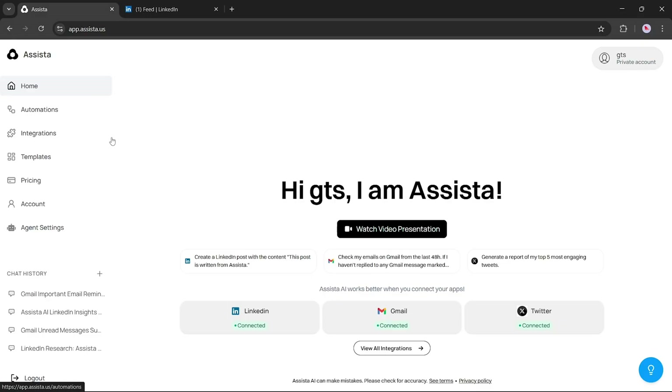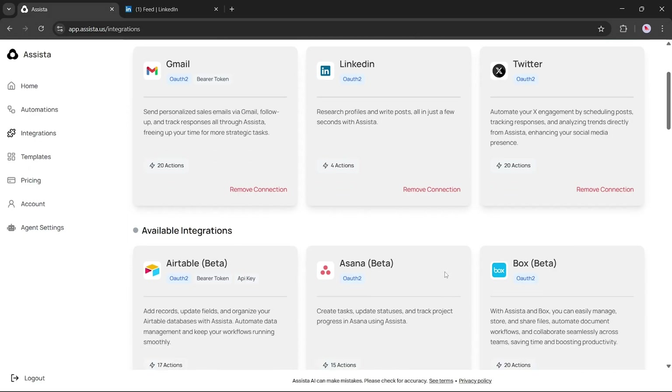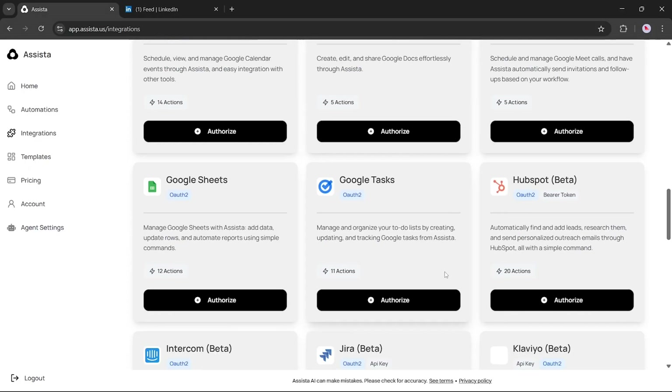Once you've signed up and logged in, you'll land on your Assista dashboard. Assista works best when you connect your apps. As you can see here, I've already connected LinkedIn, Gmail, and Twitter. You can also view all the available integrations — there's a wide range of supported apps, making it easy to automate your workflows.